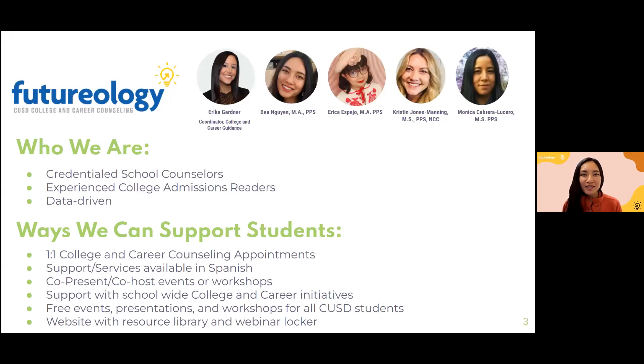Who are we? We are CUSD Futurology, the district's college and career counseling program. You are joined by the entire Futurology team tonight, with the exception of our coordinator Erica Gardner. We are credentialed school counselors, and what's unique about our team is that we are all also experienced college admissions readers. Everything we do is data-driven, and we meet with students one-on-one, host events, and are available in person, online, and at your high school campus.